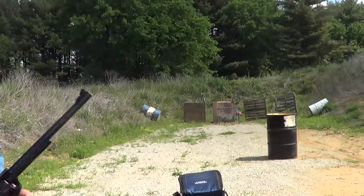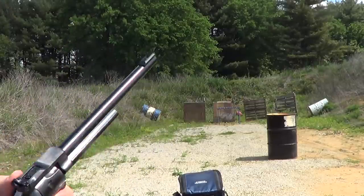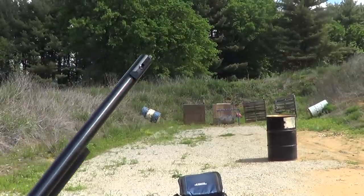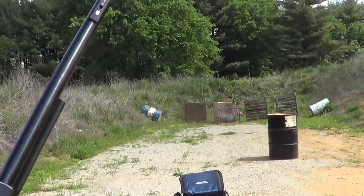Not a bad shooter. It may take a little getting used to the balance of it — it's kind of nose-heavy. But we'll change the cylinder out and try a few .22 Magnums.